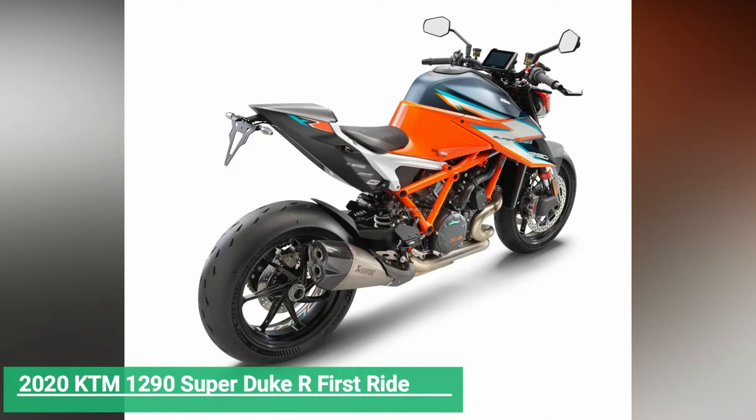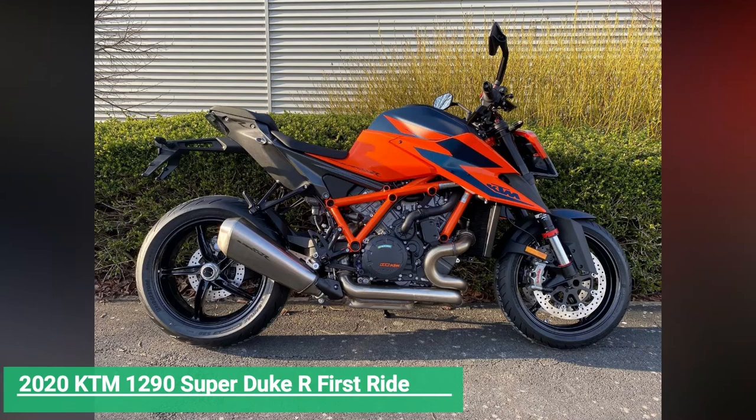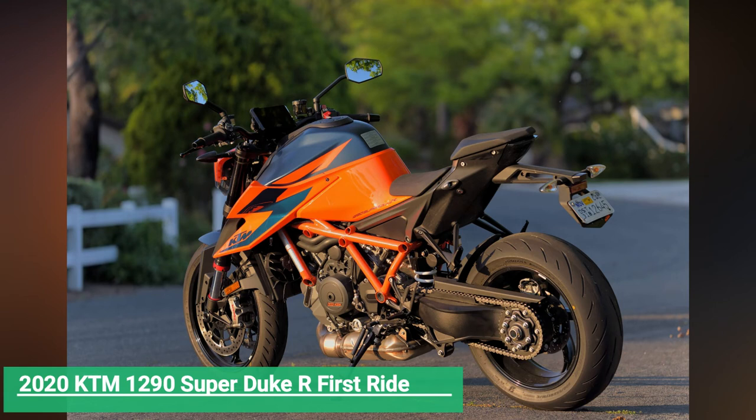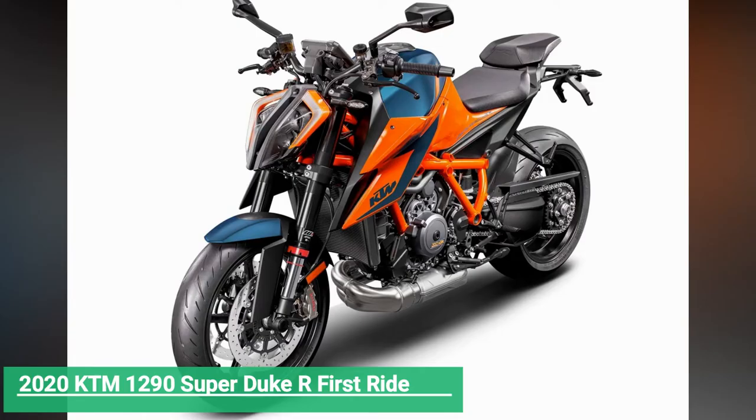Powering this third-generation 1290 Super Duke R, aptly dubbed the Beast 3.0, is the most powerful LC8 twin KTM has offered to date, all while meeting the challenge of tighter Euro 4/5 emissions regulations. Claimed output is 180 horsepower at 9,500 rpm — a three-horse gain over its predecessor — with a broad torque spread peaking at 103 pound-feet at 8,000 rpm.